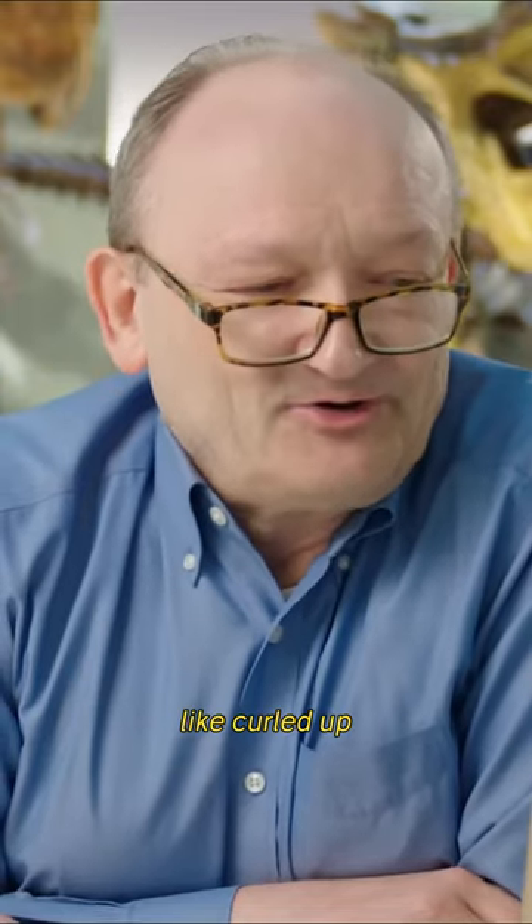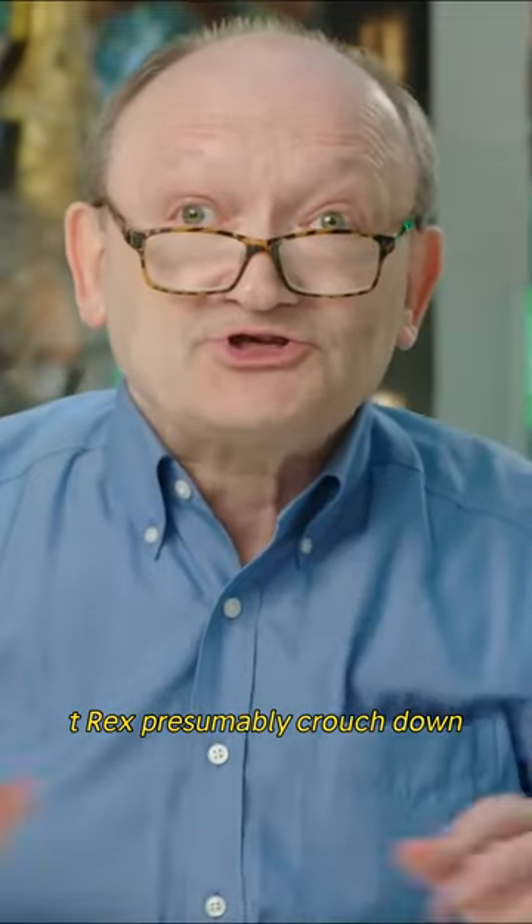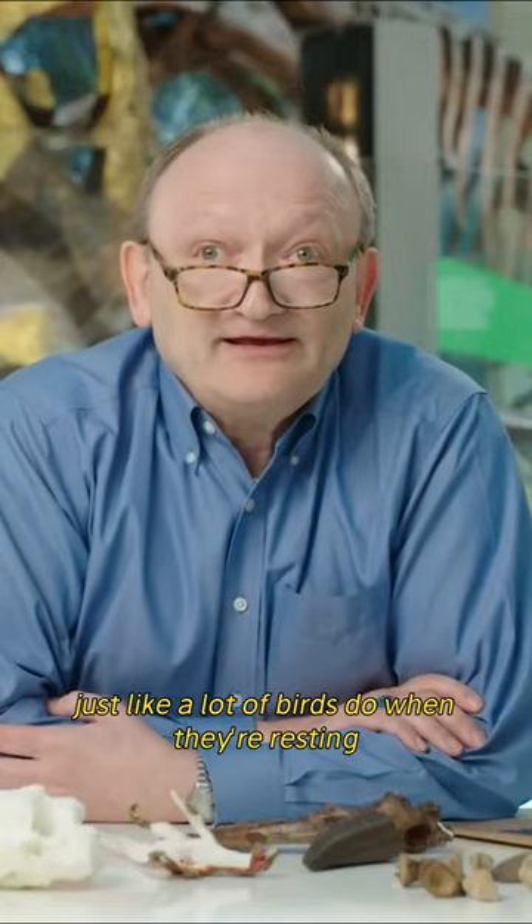How did T. rex sleep? Like curled up, roosting like a chicken? T. rex presumably crouched down, just like a lot of birds do when they're resting.